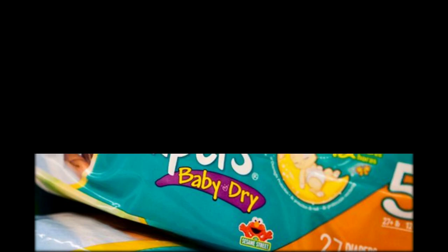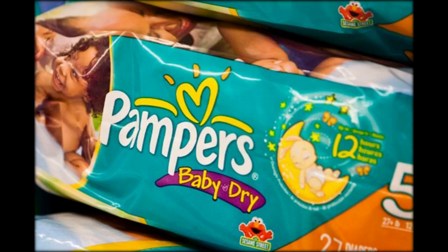Behind each door of the beautiful cardboard townhouse advent calendar is a mini eau de toilette in a fancy-looking bottle.